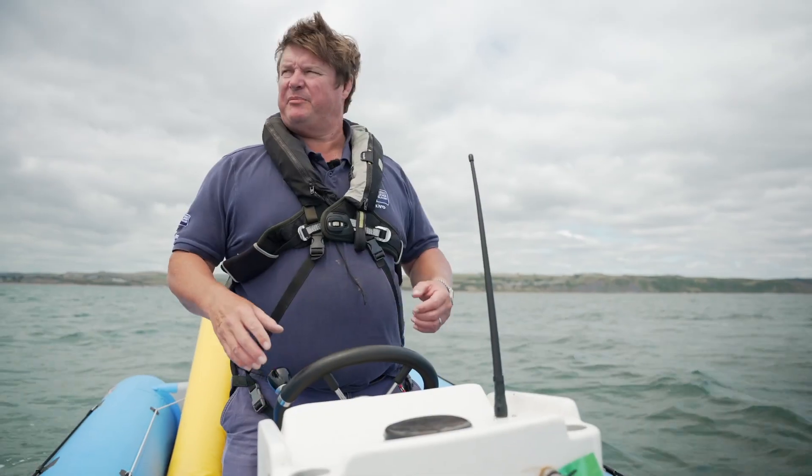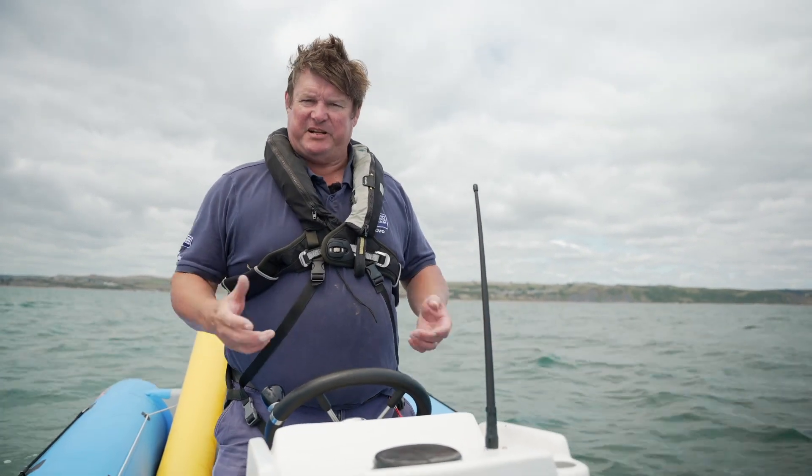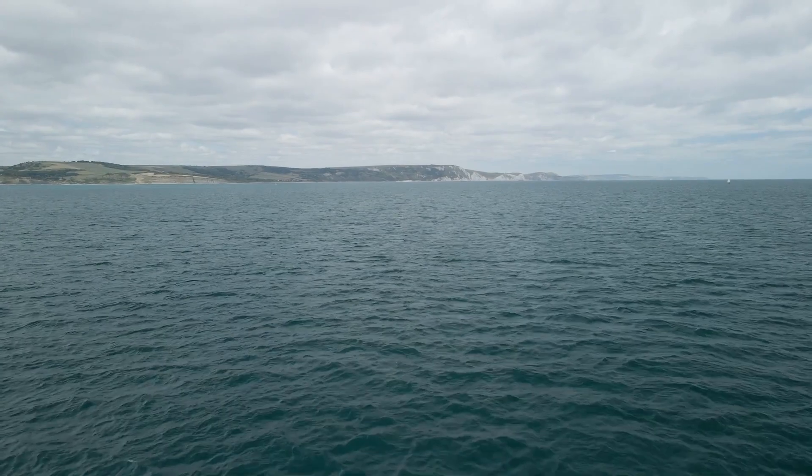We're sitting in the middle of Weymouth Bay now, about a mile offshore. The sea state is not exactly rough, but it's certainly a lot more rowlier than it was inside the harbour, as you'd expect.